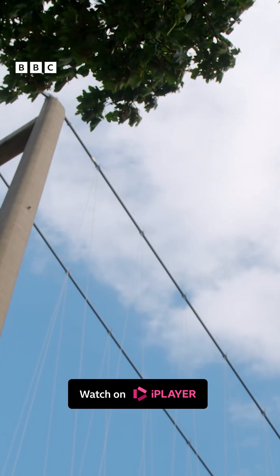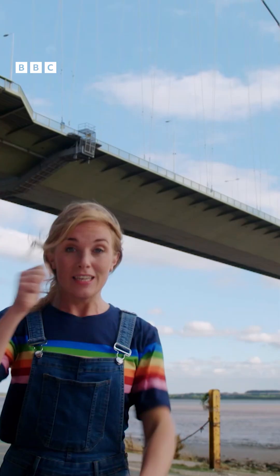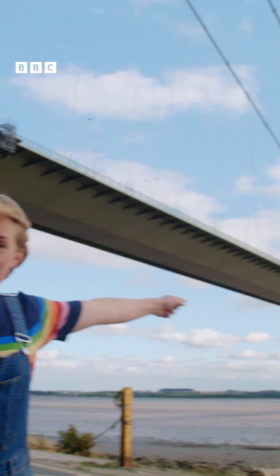But it's really tall too. The bridge has two towers that start at the ground and go high into the sky. There's one behind me and the other is across the river. And they are tied together by the main cables.